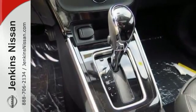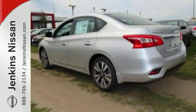The Sentra is a comfortable people mover, but it's also a great gas saver too. Come on out and see it for yourself today.